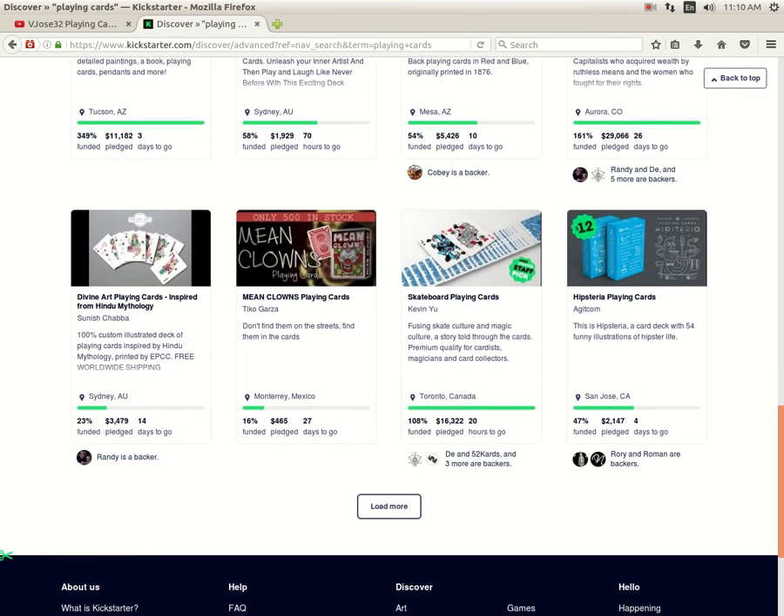Next up, Divine Art Playing Cards inspired by Hindu mythology from Sinis Chaba — 23% funded, 14 days to go. I'm hoping to get a review on a prototype deck done soon, but I haven't received it yet. Thanks again to Sinis for sending me that. I hope it does get funded — beautiful cards, very nice, I recommend checking them out. But at this rate it's really slow to fund.